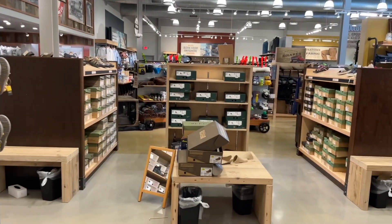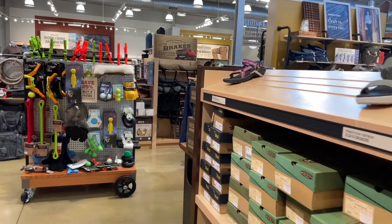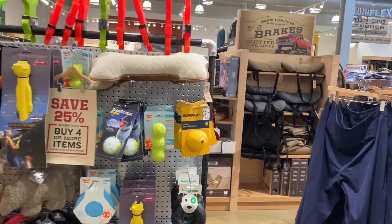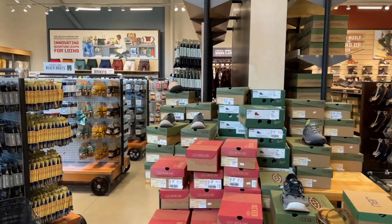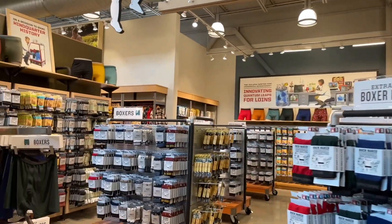I'm not doing this live because my mobile service signal is really bad, so I'm just recording it and I'll edit and post it. They got underwear and things like that too. Let me know in the comments if you shop at Duluth at all - I come here for the work pants.